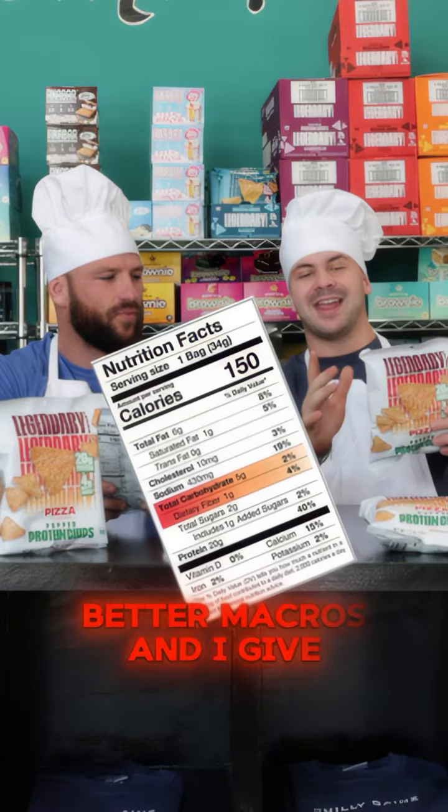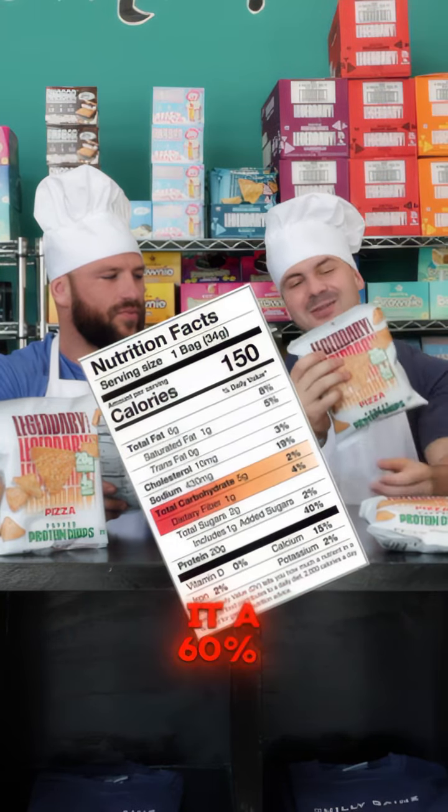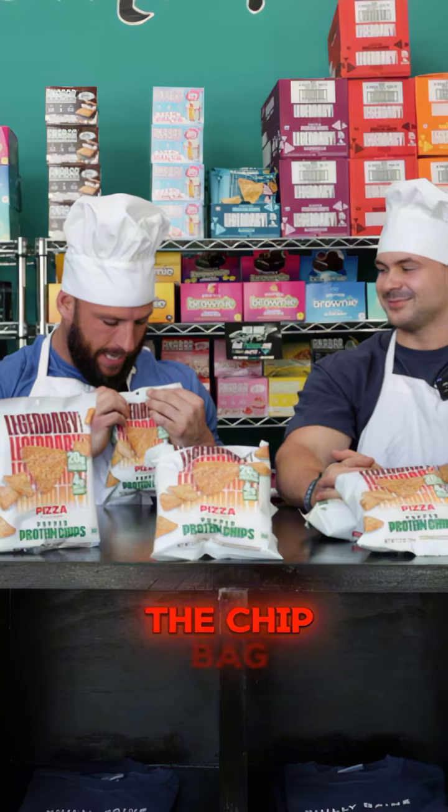Zach, what do you know? All I know is they're not your normal Doritos — better macros, and I'd give it a 60% chip to 30% bag ratio. That's good. I would even say it's higher, maybe 65/35, but who cares what I think, right? All right, so let's open them up. We're going to open up the chip bag now.